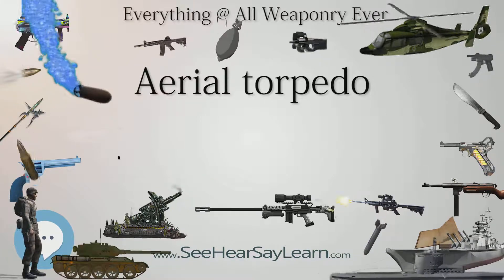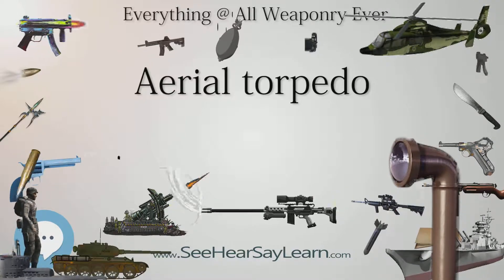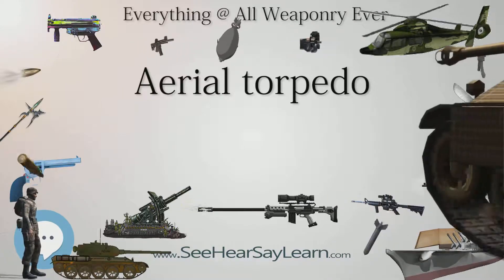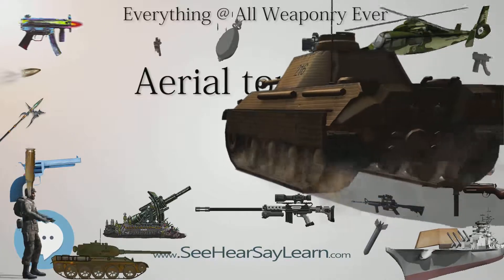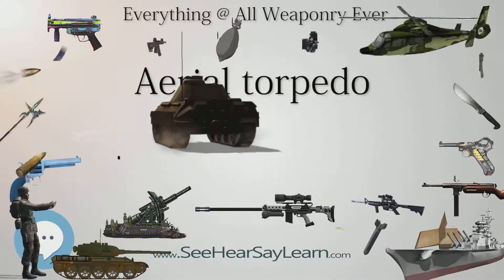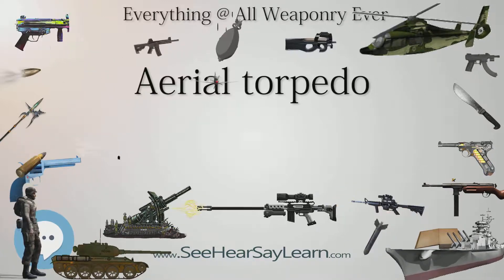During World War II, U.S. carrier-based torpedo bombers made 1,287 attacks against ships — 65% against warships — and scored hits 40% of the time. However, the low, slow approach required for torpedo bombing made the bombers easy targets for defended ships. During the Battle of Midway, for example, virtually all of the American torpedo bombers — nearly all of the obsolete Douglas Devastator design — were shot down by the Japanese.